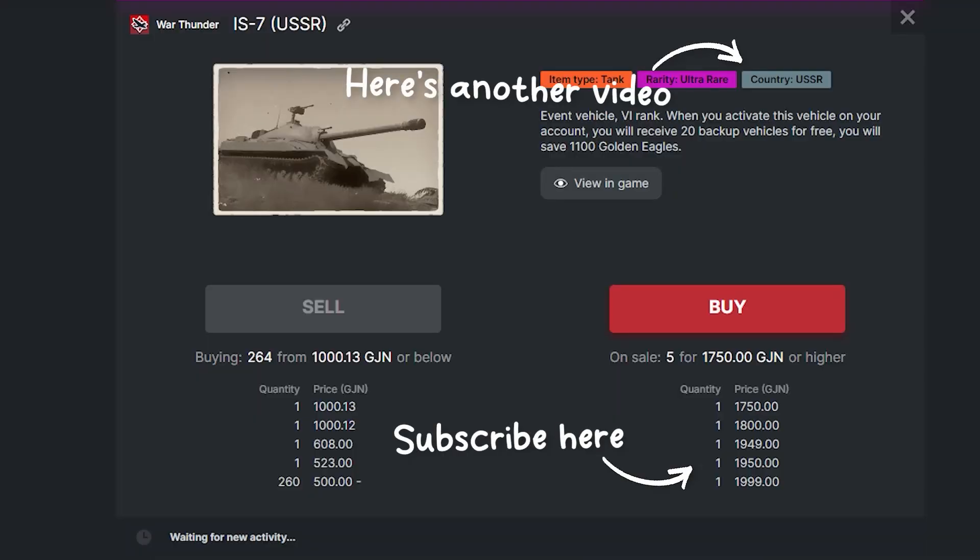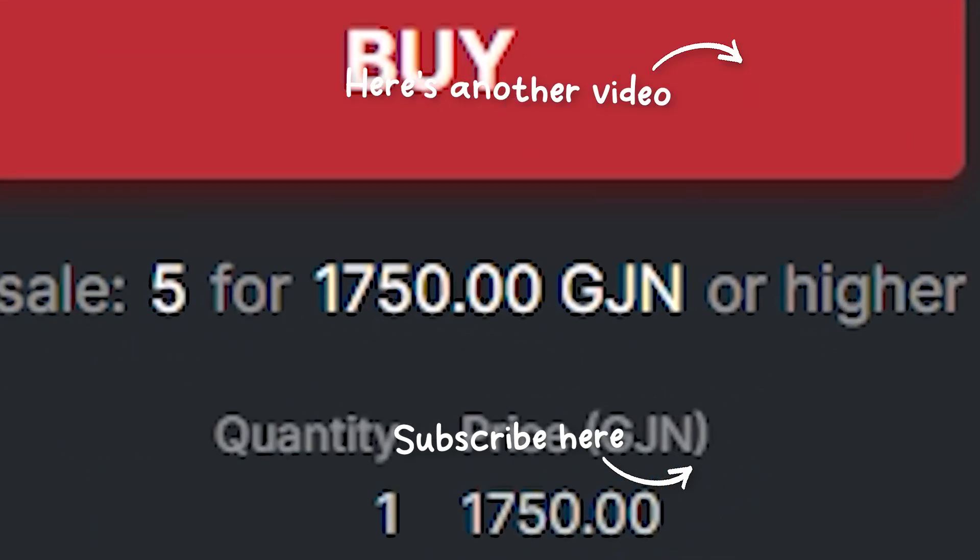In hindsight, I must say that an eight-day grind was worth it — because I'm definitely not paying 1750 Gaijin coins for this tank today.